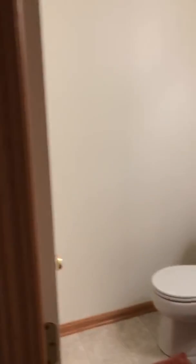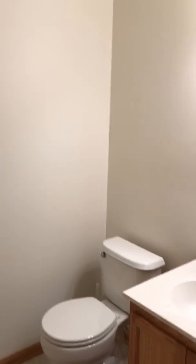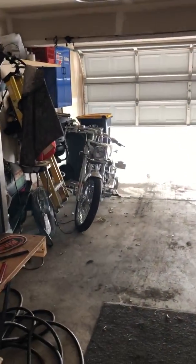A little bathroom off the kitchen here. And I'll show you the garage — pretty good sized garage here.